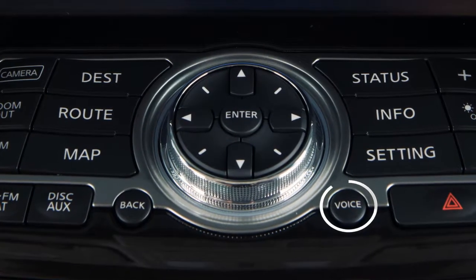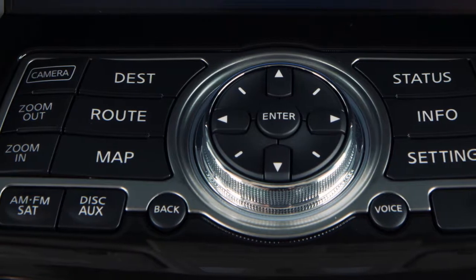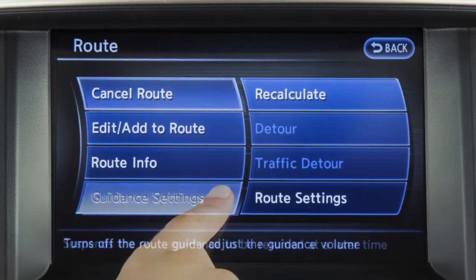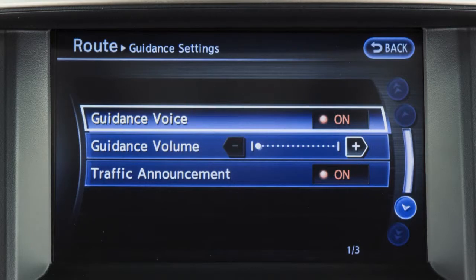Press the voice button on the control panel to repeat voice guidance. To turn the voice guidance on or off, press the route button, touch guidance settings, then touch guidance voice to toggle the feature on or off. The indicator illuminates if voice guidance is activated.